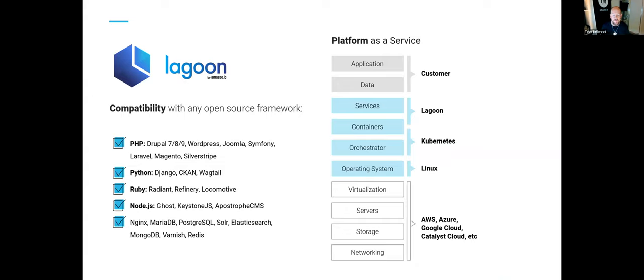We refer to Lagoon as a platform-as-a-service. In the basic stack, Lagoon sits above Kubernetes, which sits above your cloud Kubernetes, which sits above your cloud infrastructure — AWS, Google Cloud, Catalyst Cloud. As long as it's a conformant Kubernetes distribution we don't really mind. Lagoon sits on top of Kubernetes, and the customer's data and application sits on top, with Lagoon abstracting away that Kubernetes layer.